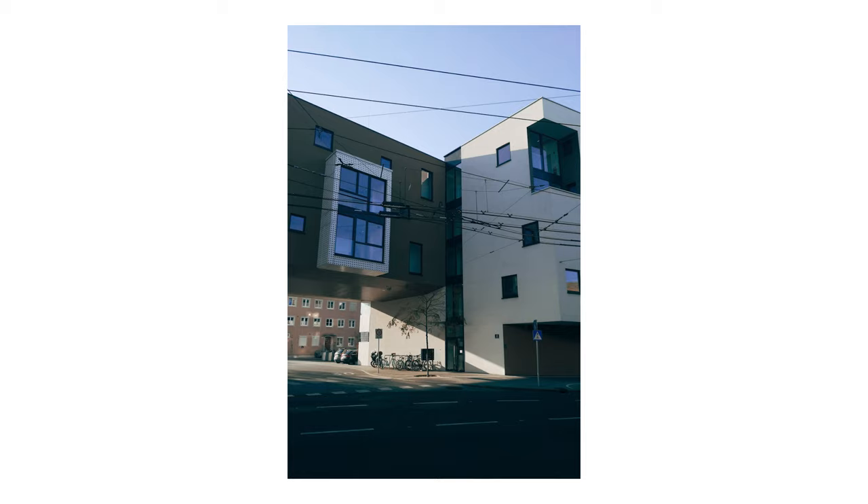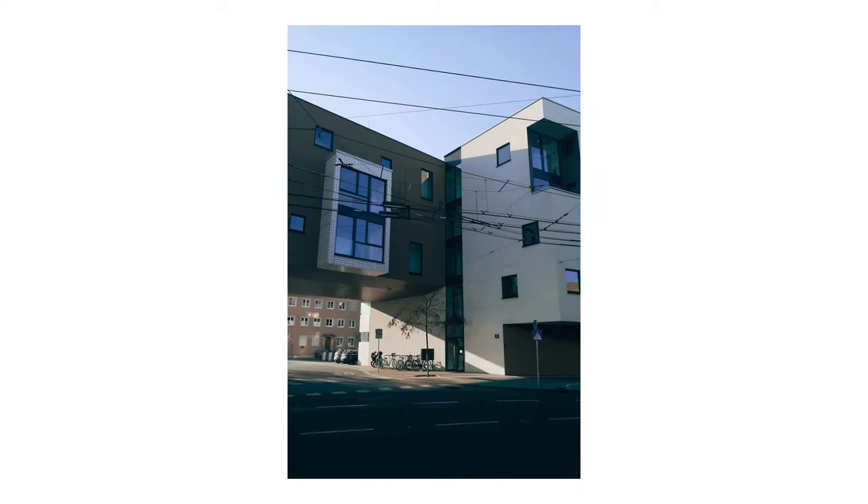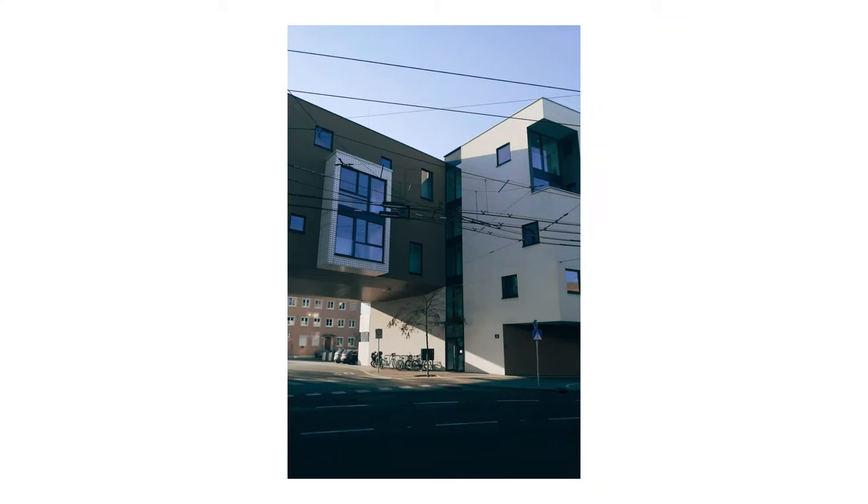I was really enjoying the light on that day — just a few meters on from the previous photo, this is winter light coming in from the side, which I think is super aesthetic, so I had to shoot it.